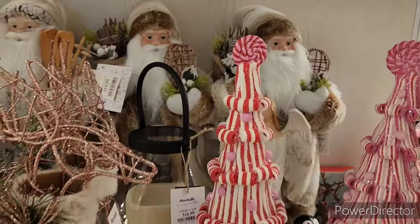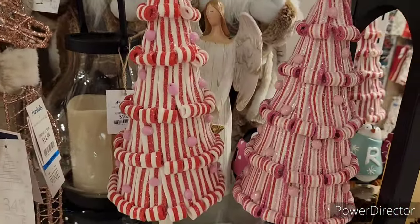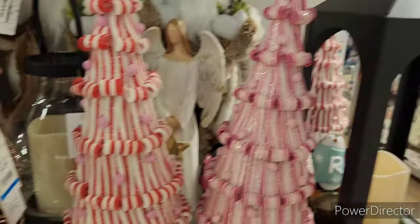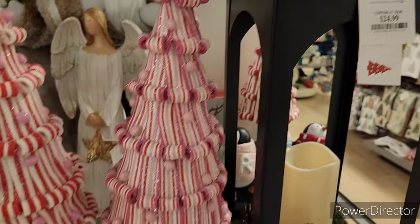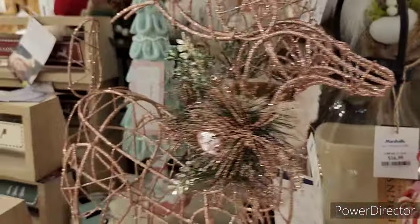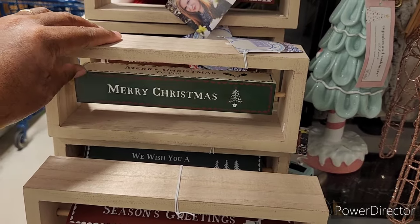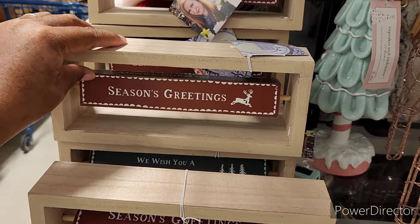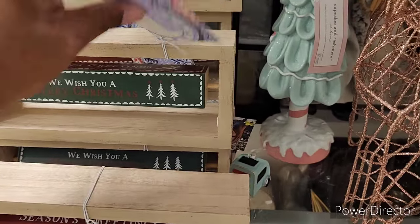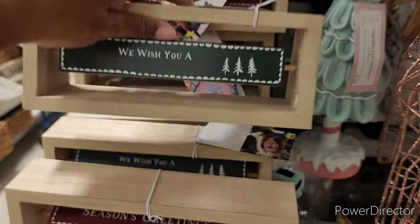Moving on — over here we have Santas for $19.99, beautiful little peppermint trees for $19.99, a lantern for $24.99, a deer for $14.99. Merry Christmas! There's also a little sign going off for $7.99.